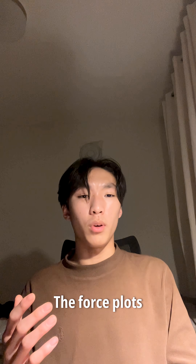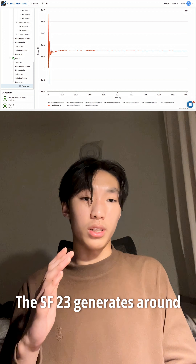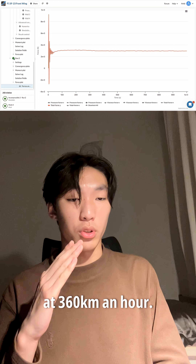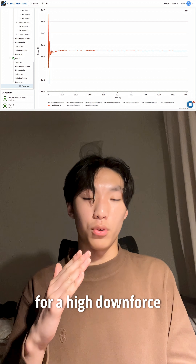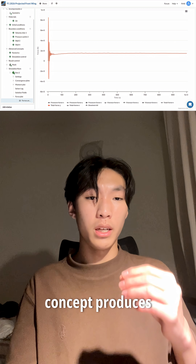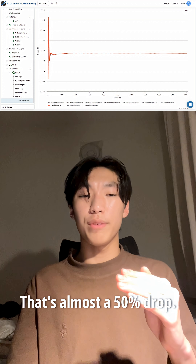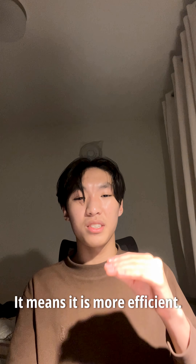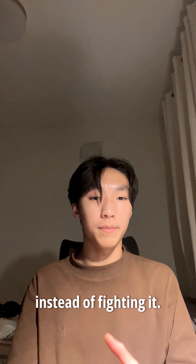Now, how about drag? The force plots make the difference impossible to ignore. The SF23 generates around 3 kilonewtons of drag at 360 kilometers an hour — huge, but expected for a high-downforce philosophy. However, the 2026 concept produces roughly 1.5 kilonewtons. That's almost a 50% drop. This doesn't mean it is worse; it means it is more efficient, designed to manage the air instead of fighting it.